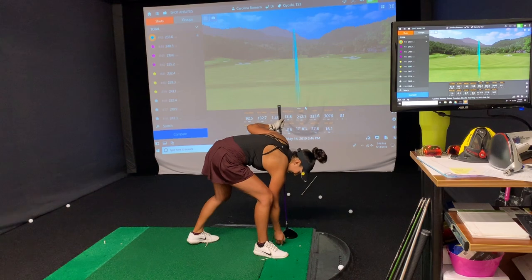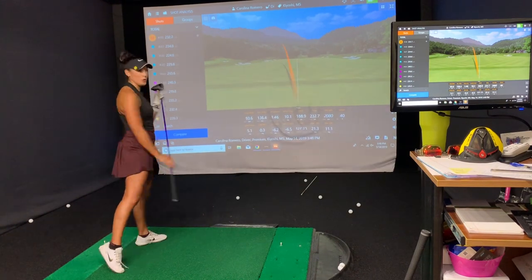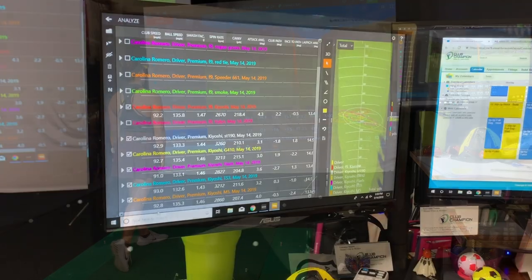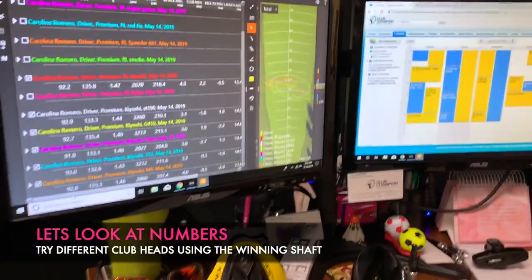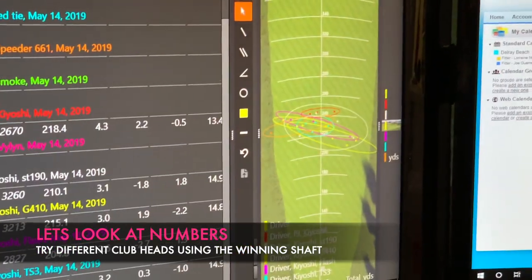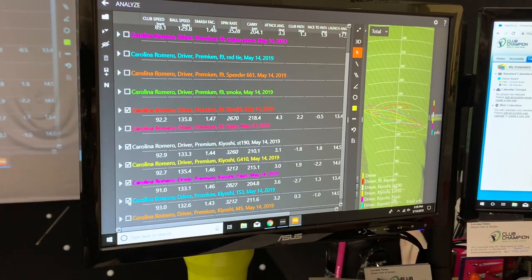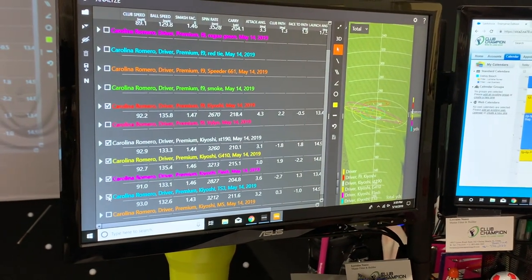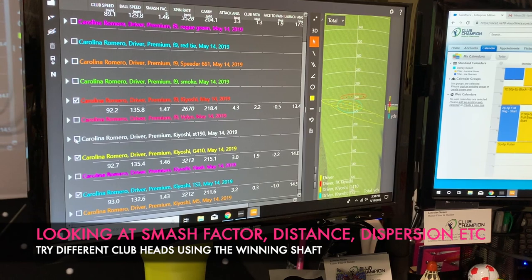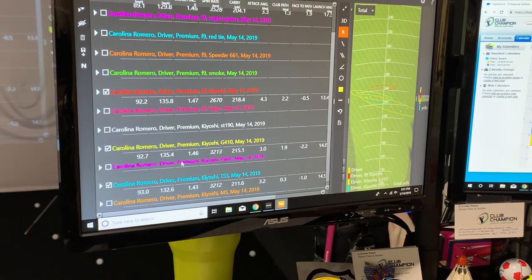I got to try Mizuno, Titleist, TaylorMade, Callaway, and Ping driver heads. We gathered data with those clubs, made any necessary clubface or loft adjustments as Lorraine saw necessary, and gathered data for those too. Looking at the numbers — that's a big dispersion, which goes to show how very inconsistent I am with my driver. We're going to try to set myself up with equipment that is going to minimize that.